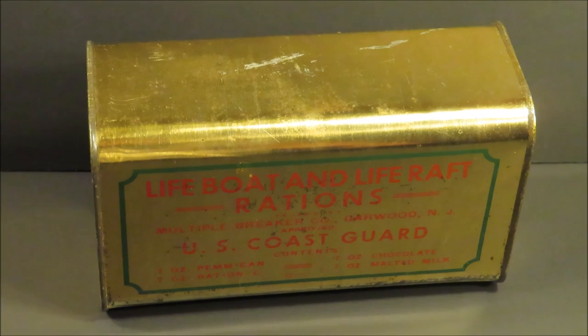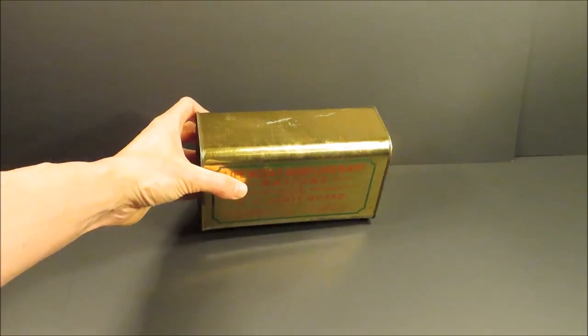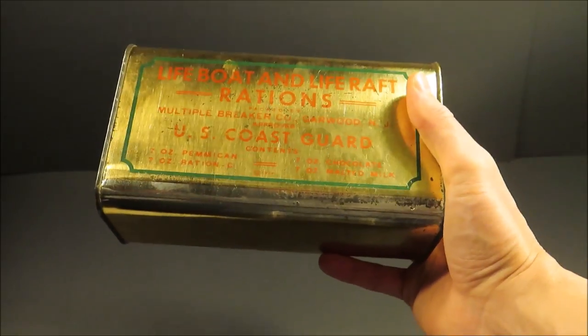We're going to be checking out this can of lifeboat and life raft rations from World War II. These were first produced in 1942 for the United States Coast Guard, Merchant Marines, and the US Navy.